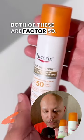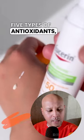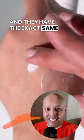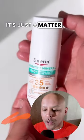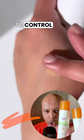Both of these are factor 50. They both have comparable ingredients — five types of antioxidants — and they make the same sorts of claims. They're unscented and have the exact same UV filters. It's just a matter of do you want something for hydration or do you want something that's going to control shine.